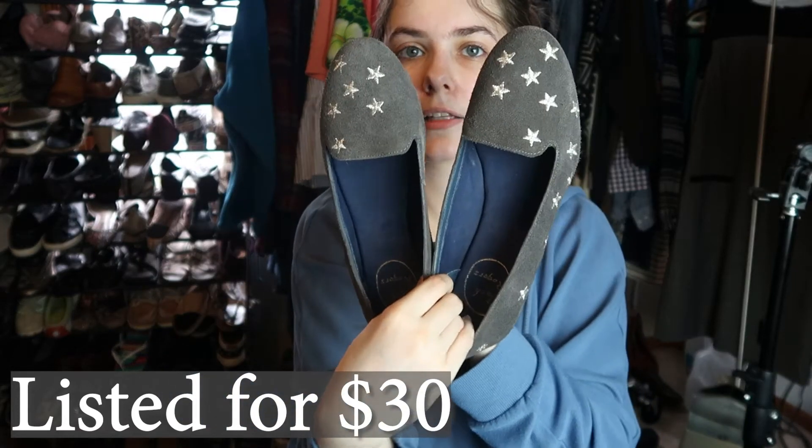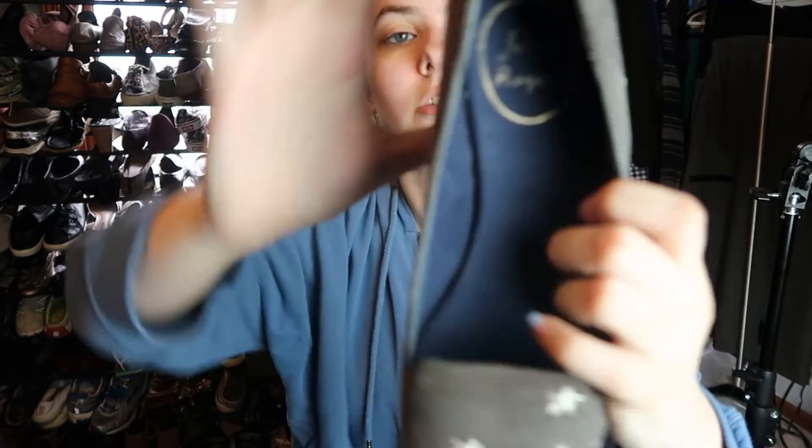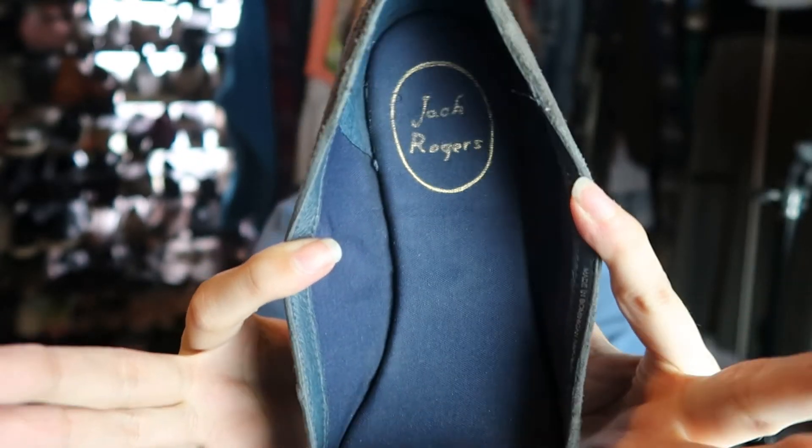The last two items are shoes. First are these Jack Rogers star loafer flats — gray with a metallic star detail. I paid 98 cents for these on a green tag. I've only sold Jack Rogers once before — a pair of wedding sandals that sold for over $50 — so it seems like a really good brand. I looked up comps and I'm pretty positive these are amazing.